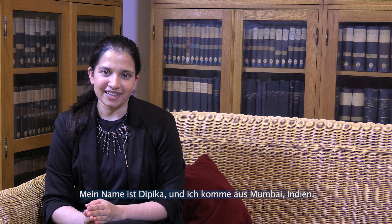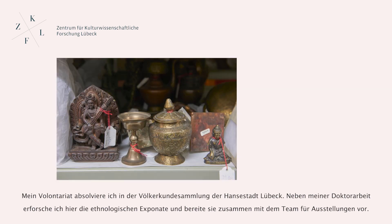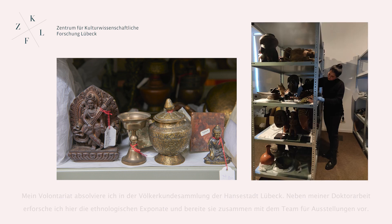My name is Deepika. I come from Mumbai, India. My placement is at the Ethnological Collections in Lübeck. Here, besides conducting my doctoral research in anthropology, my work involves researching objects and preparing them for exhibitions alongside our team.